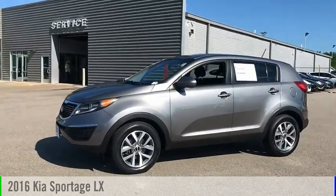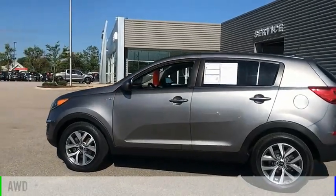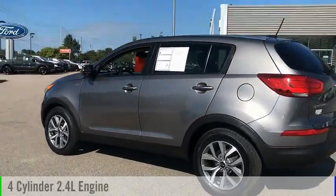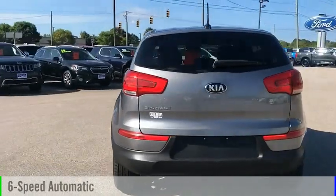Stop by and take a look at the 2016 Sportage. This vehicle is powered by an all-wheel drive, four-cylinder, 2.4-liter engine, and comes with a six-speed automatic transmission.